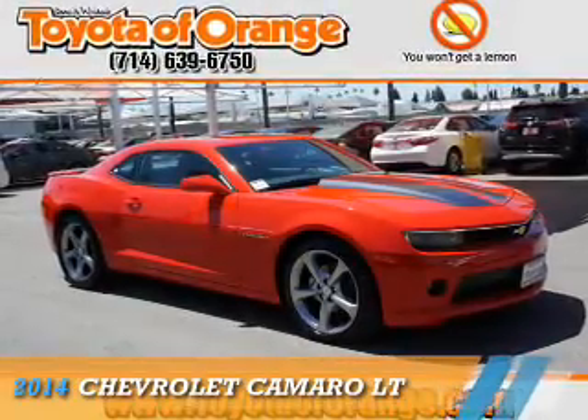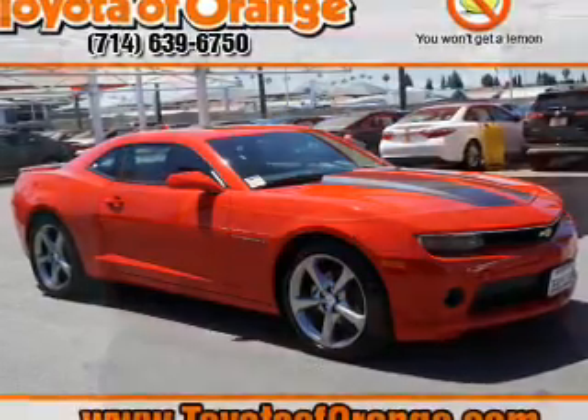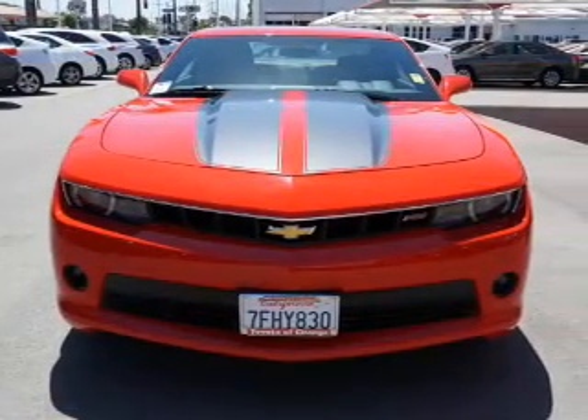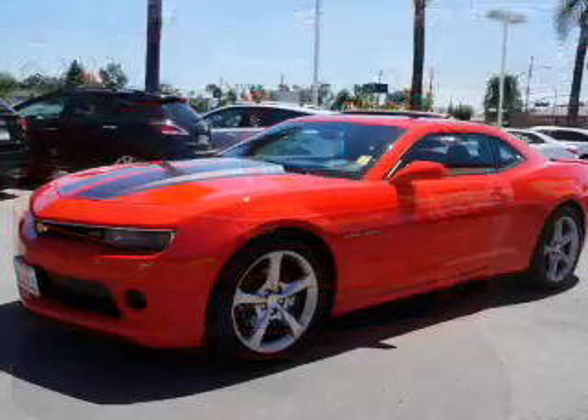Presenting the 2014 Chevrolet Camaro. It's powered by rear-wheel drive, a 3.6-liter six-cylinder engine, and an automatic transmission.